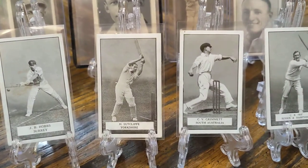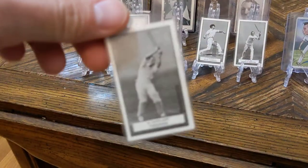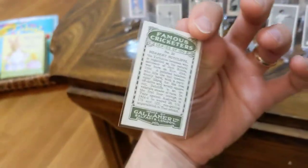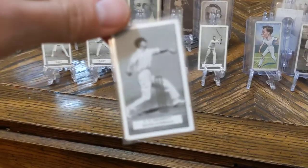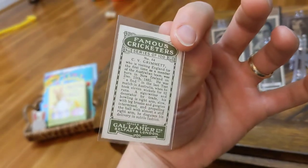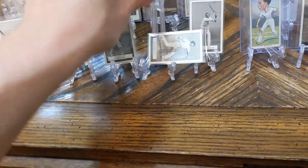Sutcliffe's rookie is 1922, but this is only maybe his third or fourth card. I have a few other 1926s from him, but this is my only one of this specific card, and it's in pretty nice condition. For the price, you can't beat that. Grimmett — he only has one rookie from 1925, so this is a second year card and one of his first. And then Fry — this is kind of a look-back card for him, which is interesting because it's almost a hundred years old.